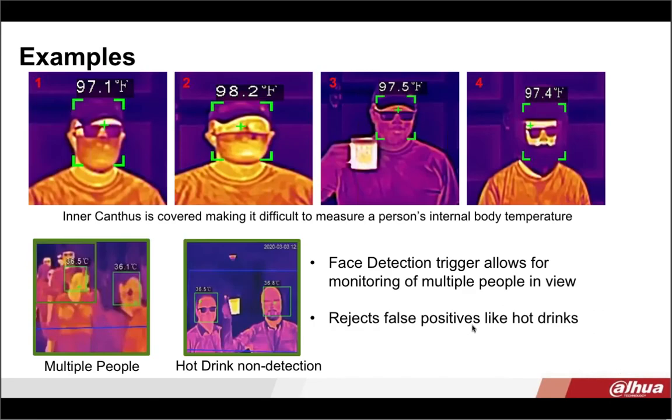Here's a good example of images where the person's eyes are not exposed, so the thermal device is not going to be able to accurately show the internal body temperature from the inner canthus. In the first image, the guy is wearing a hat and glasses. In image two, the hat brim is going to obscure getting that internal body reading. In the third image, the camera is not picking up on the hot cup of coffee he's holding, but the temperature may be off slightly because of his glasses and hat. In the fourth image, the guy is wearing a helmet and sunglasses, so you won't get the most accurate reading if you are covering your eye area.